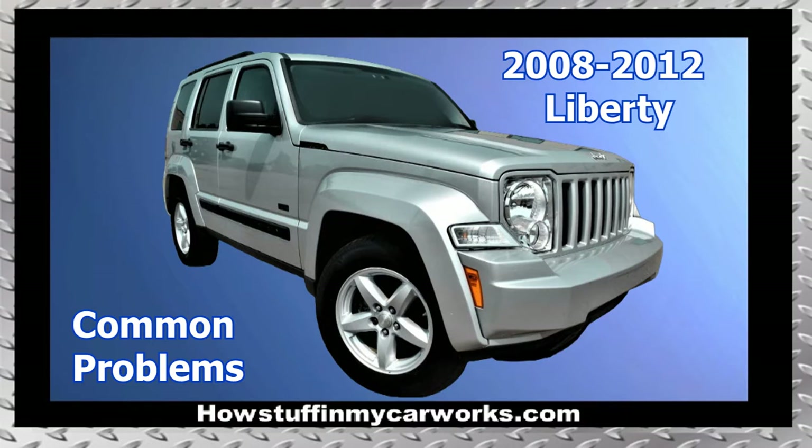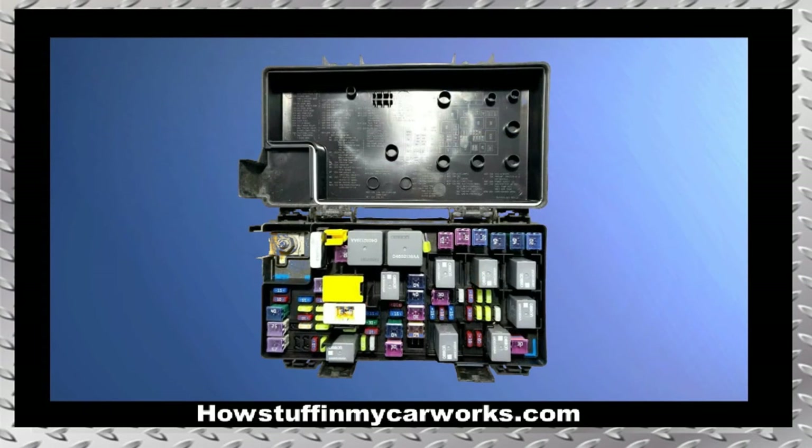Hi everyone. In this video I will mention 10 common problems that second generation Jeep Liberty vehicles are prone to experience. Number one: the TIPM module in many of these vehicles is failure prone.